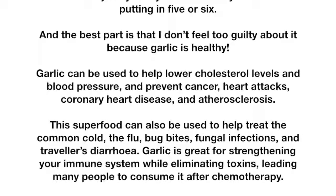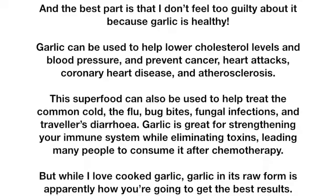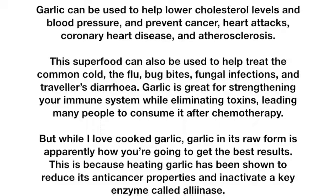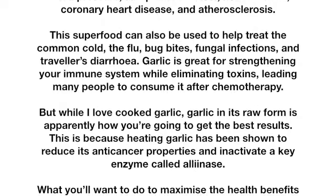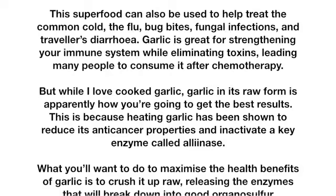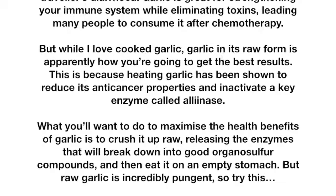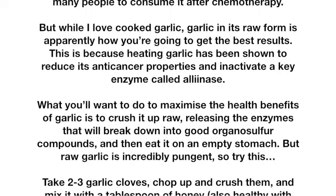Garlic is great for strengthening your immune system while eliminating toxins, leading many people to consume it after chemotherapy. But while cooked garlic is delicious, garlic in its raw form is apparently how you're going to get the best results. This is because heating garlic has been shown to reduce its anti-cancer properties and inactivate a key enzyme called alliinase. To maximize the health benefits, crush it up raw, releasing the enzymes that will break down into good organosulfur compounds, and then eat it on an empty stomach.